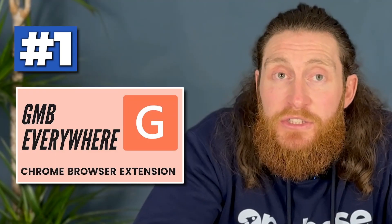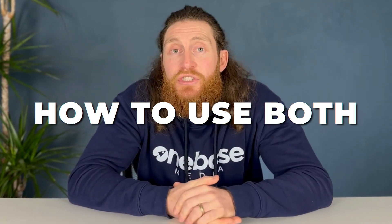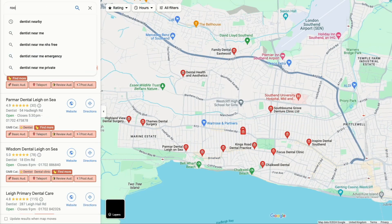There are two ways to find categories for your business. The first is using GMB Everywhere and the second is a tool called Plepper. Today I'll be showing you how to use both, so first download the GMB Everywhere extension and once you click on it, this is how the tool will look.